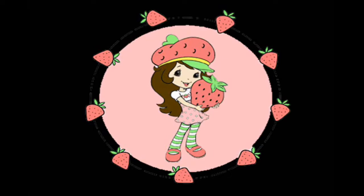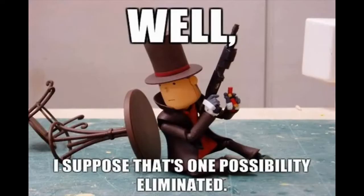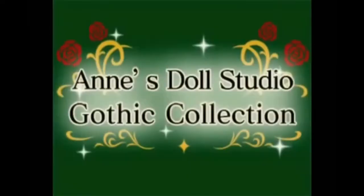The first game on this list is going to be a cutesy one. I should probably state that I play a wide variety of games — there will be cute games, puzzle games, horror games, and RPGs on this list. So we're kicking things off with a cutesy game, and that is Anne's Doll Studio.